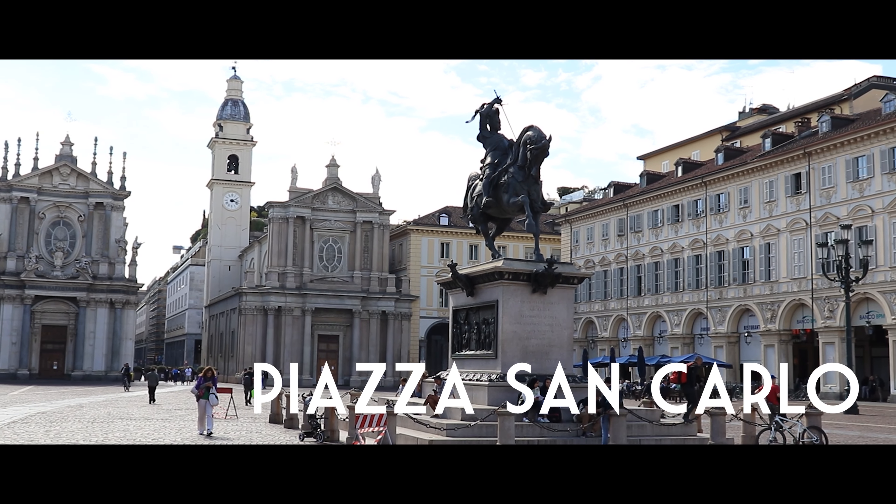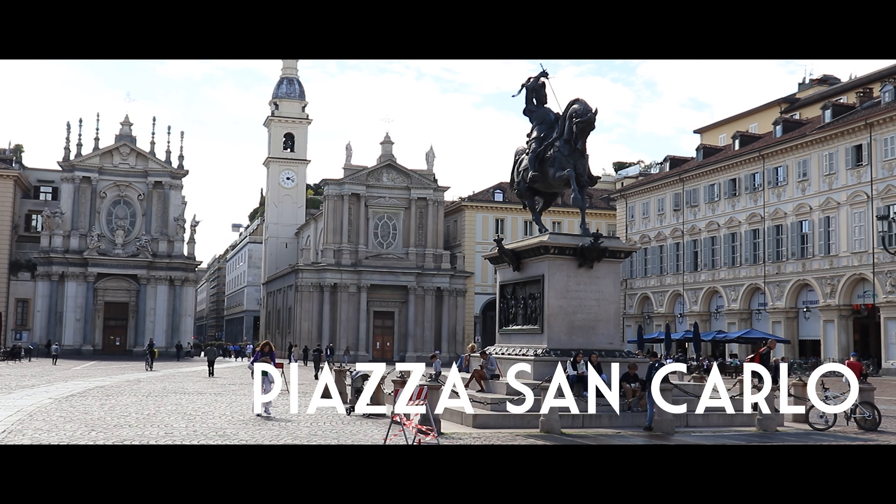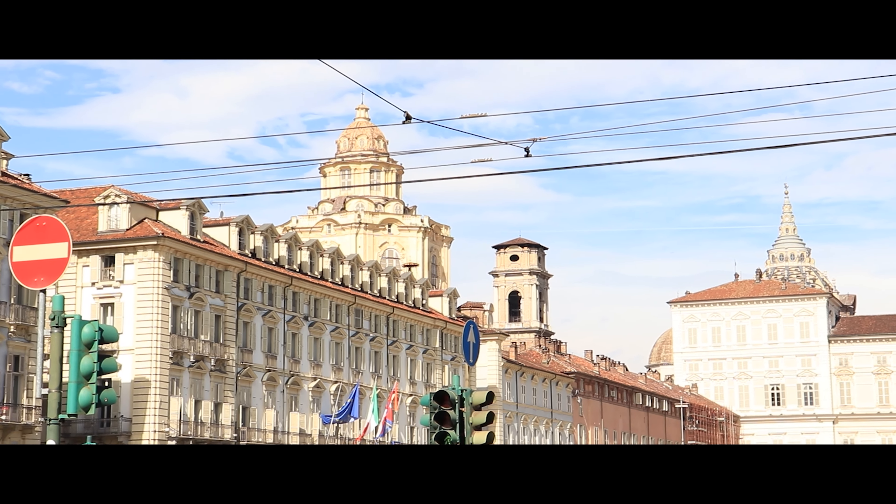Right now I'm at Piazza San Carlo, so if you want to go sightseeing here this is the first thing you want to see. And there's also Piazza Madama behind me here.